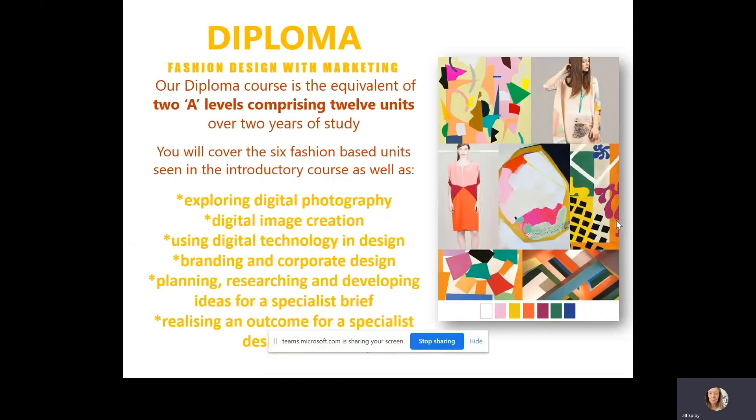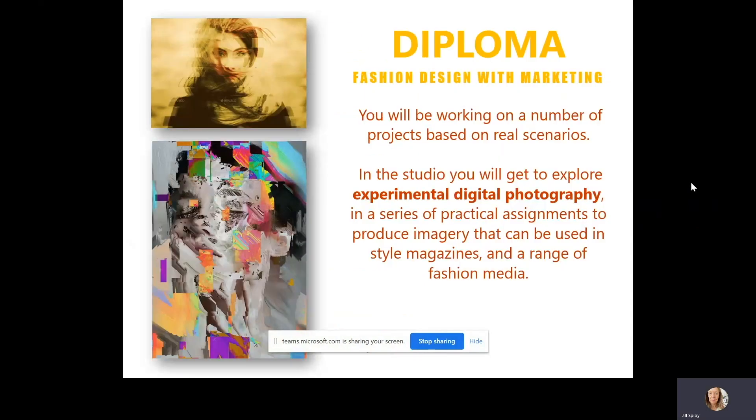The diploma course is equivalent to 2 A levels and it has 12 units over two years of study. You'll cover the six units I've just mentioned, as well as exploring digital photography, digital image creation, digital technology and design, branding and corporate design, planning, researching and developing ideas, and realising an outcome. The last two are like a major project where you specialise in an area that you're particularly interested in. You'll be working on a number of projects based on real scenarios, and in the studio you get to explore experimental digital photography in a series of practical assignments to produce imagery that can be used in style magazines and a range of fashion media.